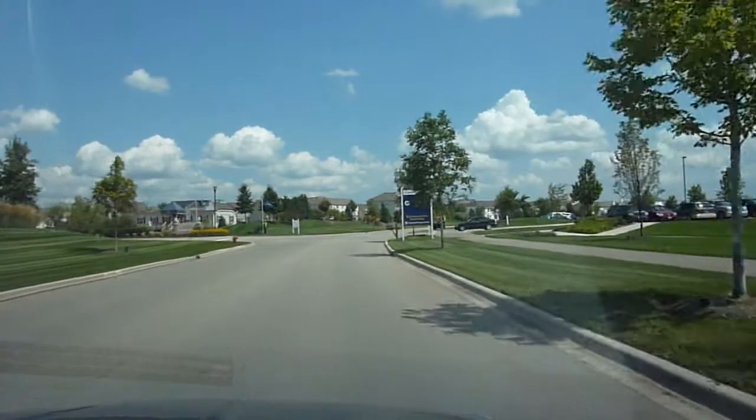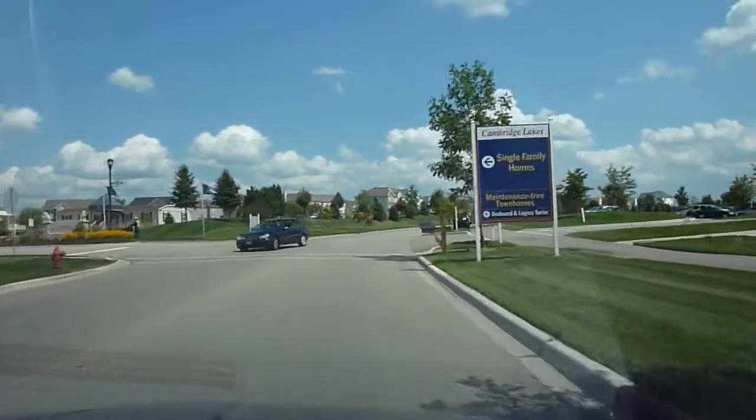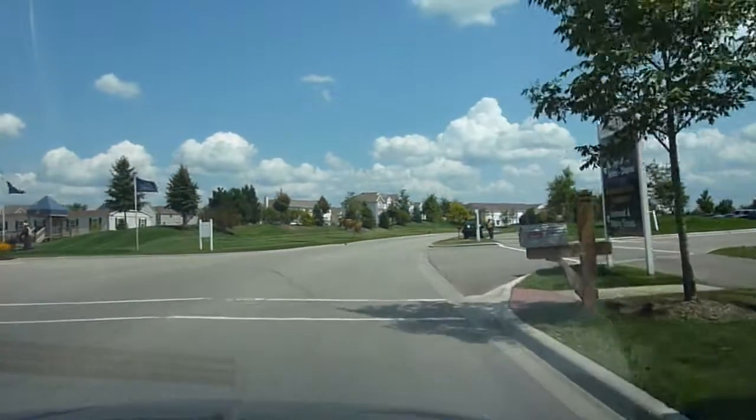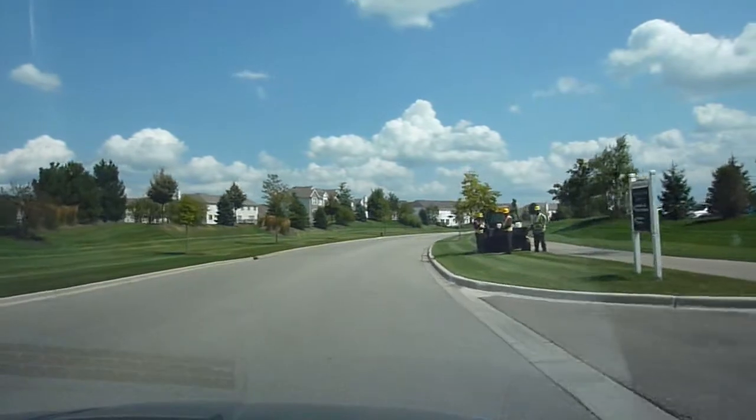If you're wondering where this place is, it's located off Illinois 72, about a half mile to a mile east of Illinois 47.